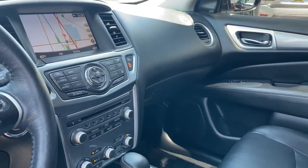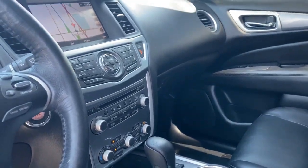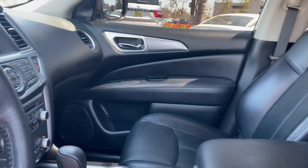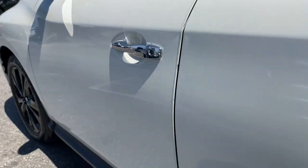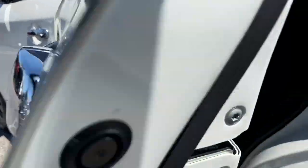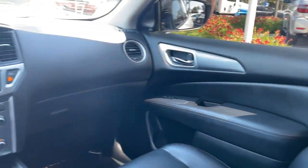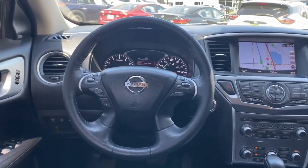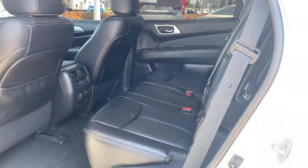Take every project in stride with this versatile Pathfinder. Come in for a fun and easy test drive. Our team will make it the best part of your day. See you today.